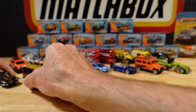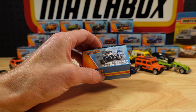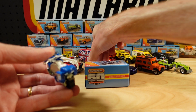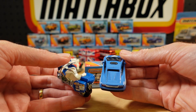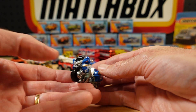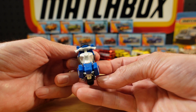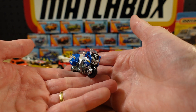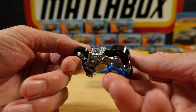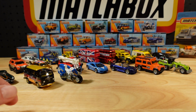Number 17 is the BMW R1200 RTP Police Motorcycle. They've kind of gone for almost the blue of the Italian police, but it's not. Really dig this casting — stands on its own. Scale is not important; you wouldn't expect Mattel or anyone else to give you a 1:64 scale motorbike — it would just be tiny. Not sure it should sit there because it's going to go flying with my clumsy hands.